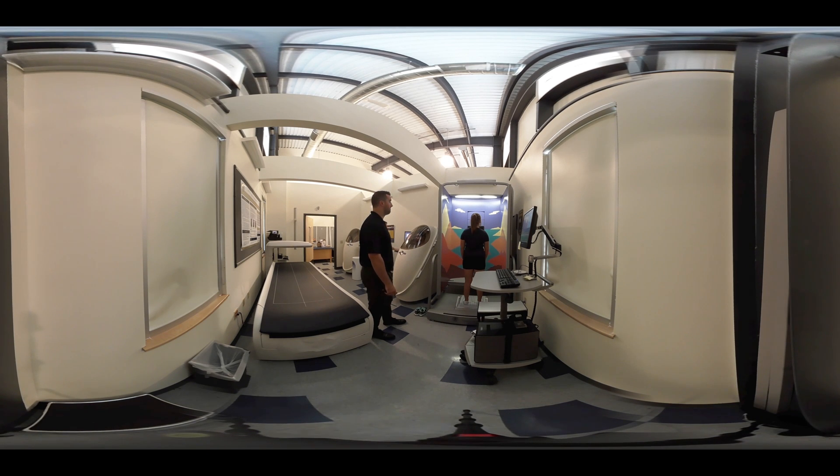The physiology room houses two bod pods and a dual-energy x-ray absorptiometry device, both utilized to measure body composition through different methods. Here you see a neurocom, which employs a variety of testing protocols to analyze subjects' postural stability and balance.